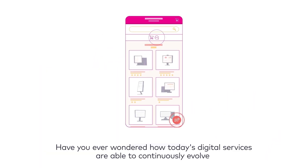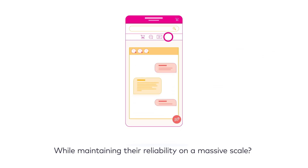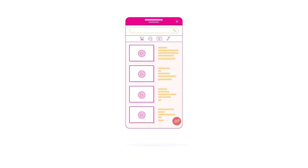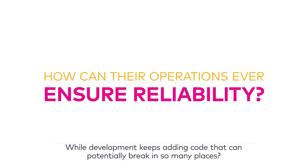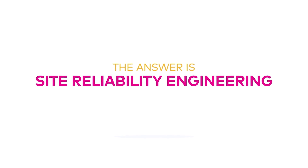Have you ever wondered how today's digital services are able to continuously evolve while maintaining their reliability on a massive scale? How can their operations ever ensure reliability while development keeps adding code that could potentially break in so many places? The answer is Site Reliability Engineering.